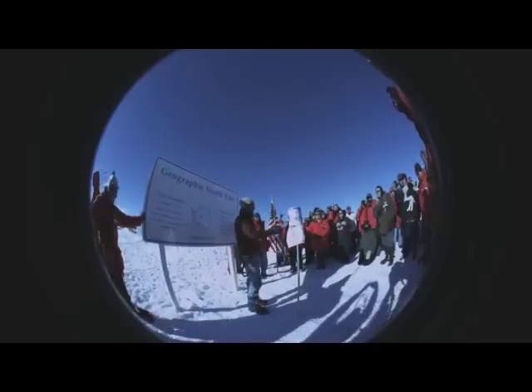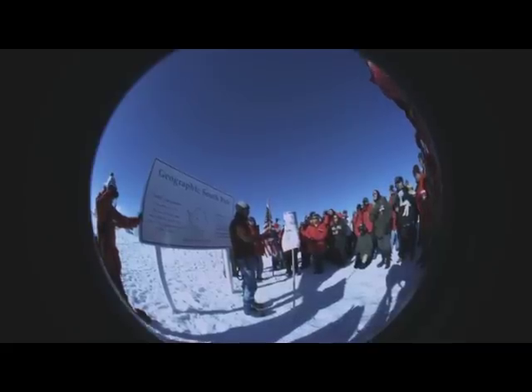This year I wanted to return the marker to more of a traditional geographical marker and simplify the design. So rather than celebrating an event, it's back to marking the southernmost point on our Earth. As a result, this one has lots of pointy bits.